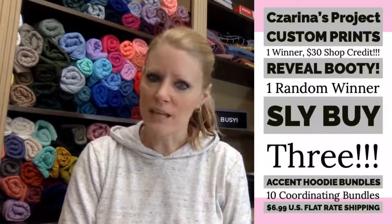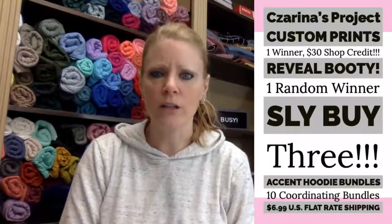To participate and win either the $30 shop credit from Serena's Project or the reveal booty, all you have to do is comment on this video. A comment is an entry, so you can comment as many times as you like. We'll choose winners by 4 o'clock tomorrow, Thursday February 14th — Valentine's Day.